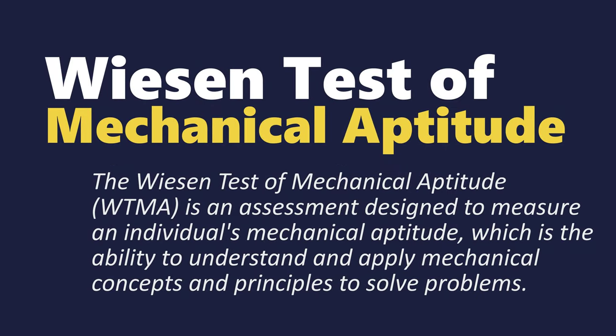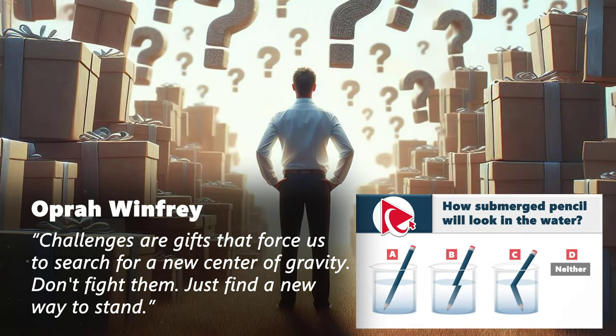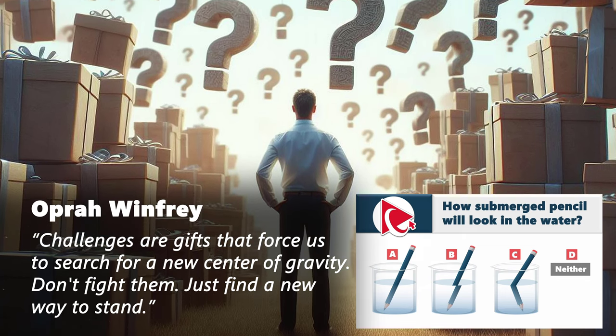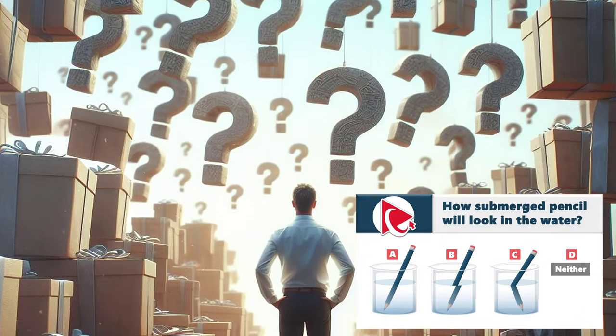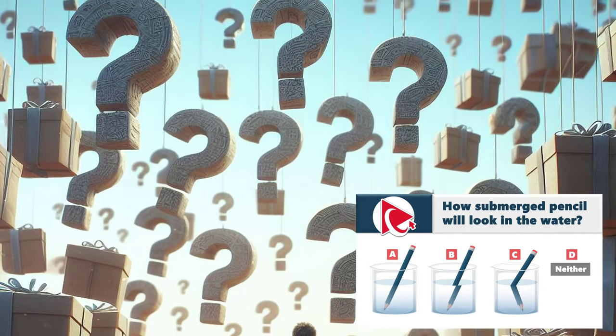To solve this question, we need to remember the spirit of Oprah Winfrey, who famously said, 'Challenges are gifts that force us to search for the new center of gravity. Don't fight them, just find a new way to stand.' Let's embrace the challenge presented in this question, viewing them as opportunities to discover innovative solutions and approaches.